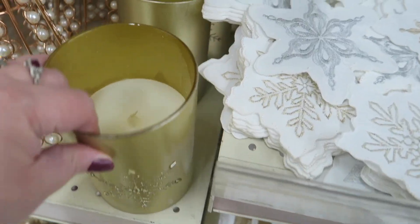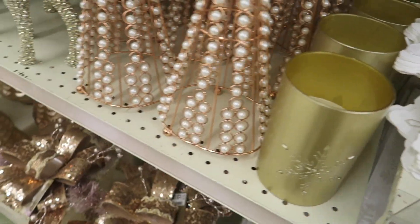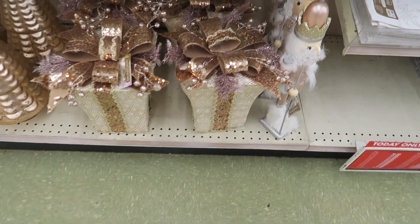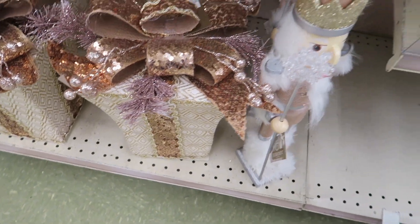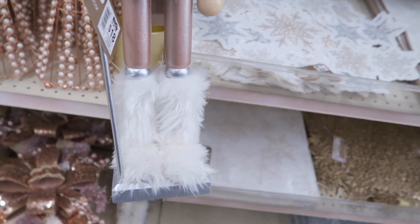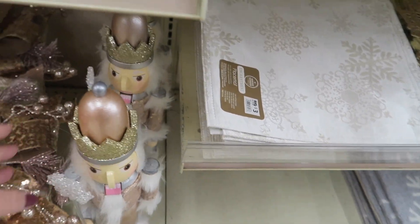Here's some candles — these are LED and they're $7. These big gifts down here are $22 — they have a lot of sequins on those. Oh, this nutcracker is pretty — he's $18 and he's got the fur too, which matches that fur tree skirt and stocking.